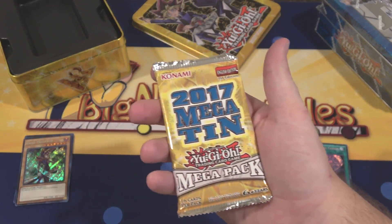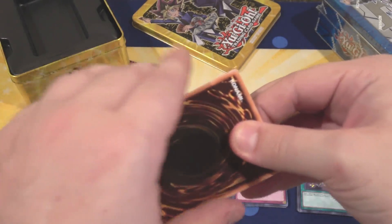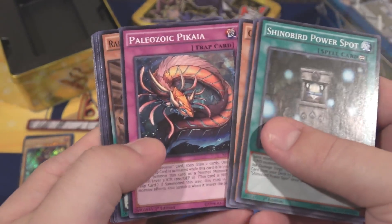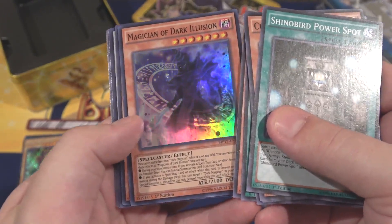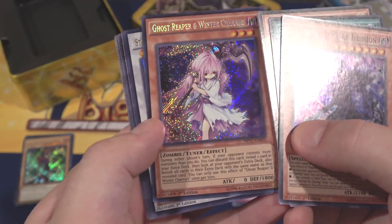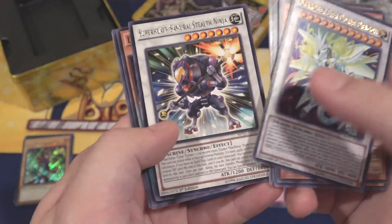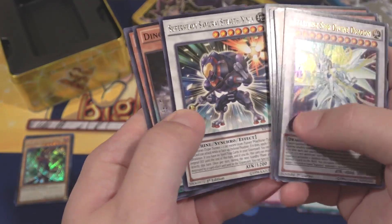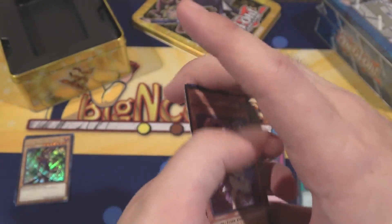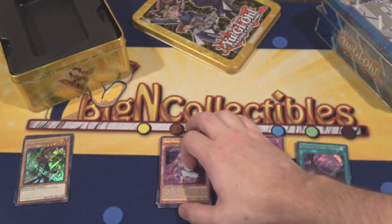Last pack of the Yugi Tin: we have Magician of Dark Illusion — one of the Dark Magician cards, I have a few of these. And Ghost Reaper and Winter Cherries as a Secret Rare — that was another one of the better reprints, that is awesome. Also Stardust Cypher Divine Dragon — I forgot that was actually in this. And for our Rare, Super Heavy Samurai Stealth Ninja, which I love Super Heavy Samurai. Not bad at all. Ghost Reaper was getting hyped pretty recently — a good one to get.